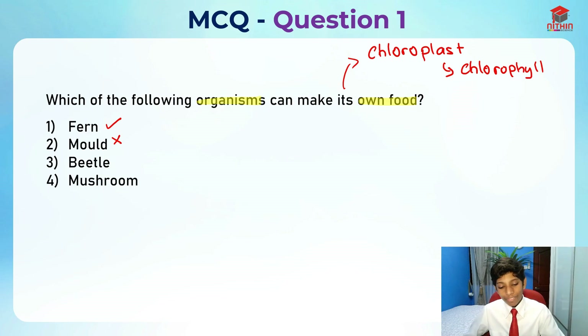Next we have the beetle. Beetle is also not the answer because beetle actually goes out and finds food. Since it's an animal, it can move and finds food to eat. It cannot make its own food — it does not have chloroplast or chlorophyll.